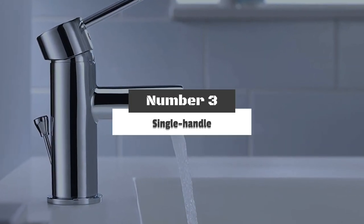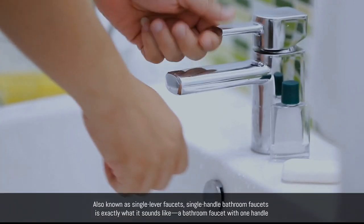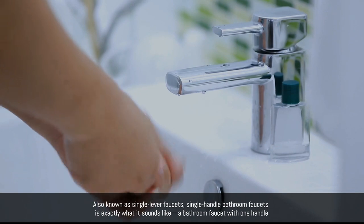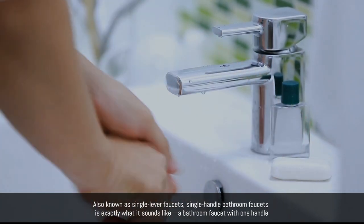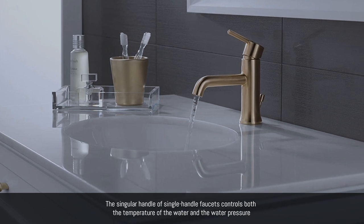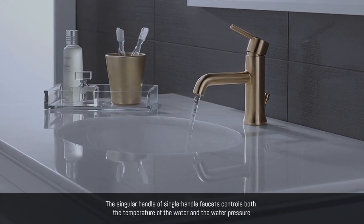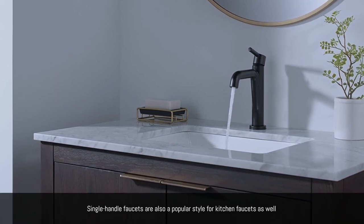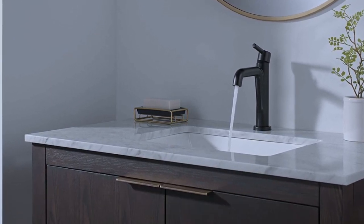Number 3: Single Handle. Also known as single lever faucets, single-handle bathroom faucets are exactly what they sound like — a bathroom faucet with one handle. The singular handle controls both the temperature of the water and the water pressure. Single-handle faucets are also a popular style for kitchen faucets as well.